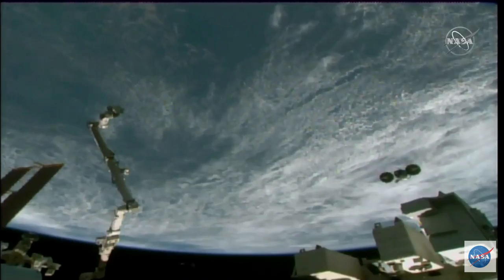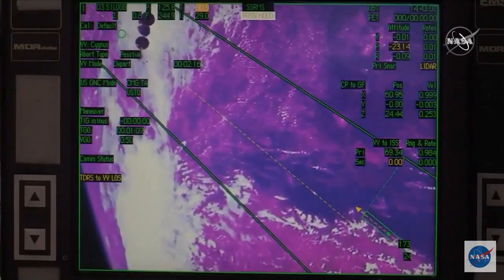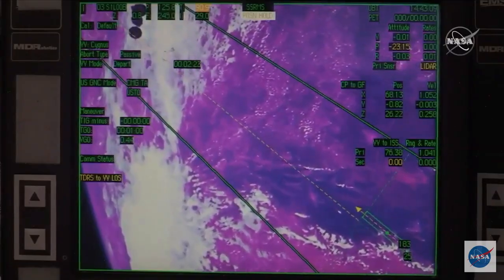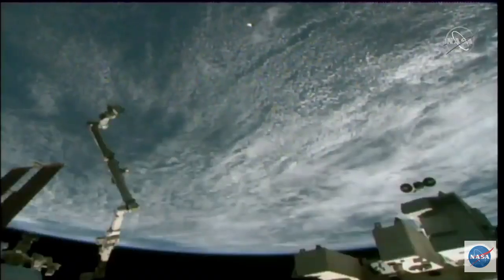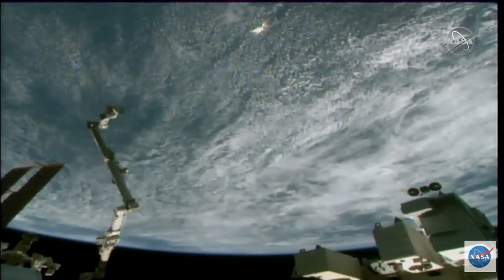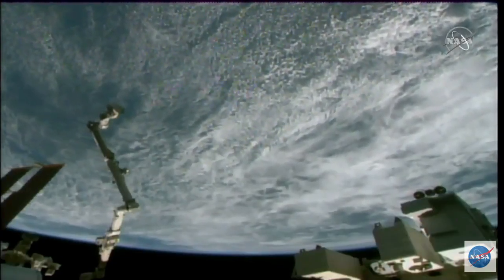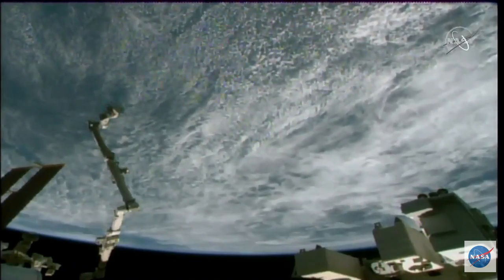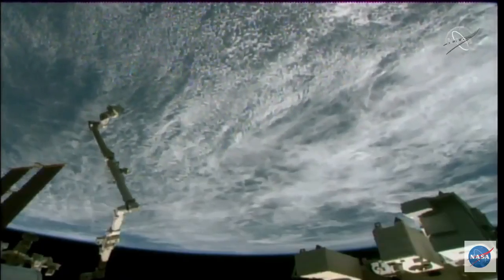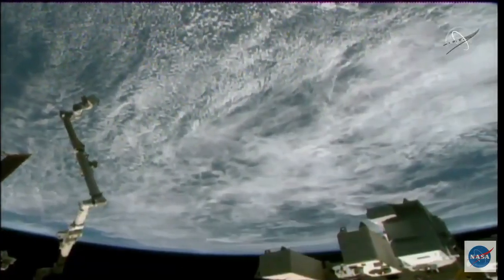That'll be the first of two major checkpoints it's going to pass through today. The second will be the approach ellipsoid. That's a little bit different of a shape — about four kilometers by two by two. It's an ellipsoid around the International Space Station, and that one has a lot of the same rules as the Keepout Sphere but is a little more strict, where that one's 24 hours safe. So a vehicle has to be on a free trajectory where for at least 24 hours it would not be moving inside of that approach ellipsoid. That is expected to take about 20 minutes after this departure burn, so we'll continue to follow along and should hopefully get good views of Cygnus as it exits the neighborhood around the station and gets ready for its secondary mission.